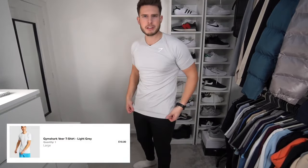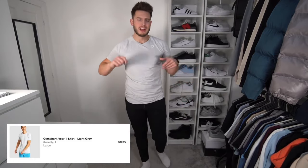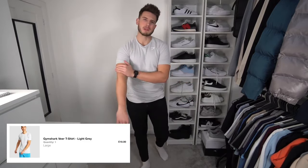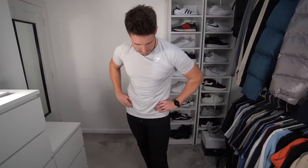Next up we've got the Veer t-shirt in a size large. I love the material on this one, but I think I am an extra large — the large is just a bit too tight for me. I tried it to see what it's like but it does feel quite tight. I've definitely moved away from tighter clothes. I remember back in the day when I was 19 or 20 everything had to be super tight, but as you get older you prefer clothes to be a more relaxed fit, and this is quite spray-on tight.